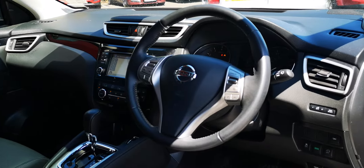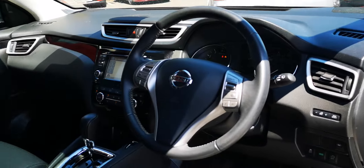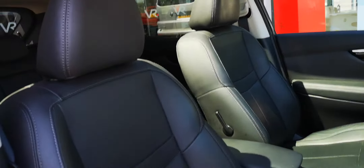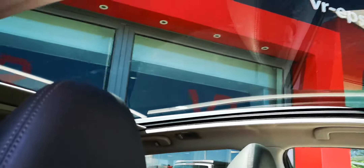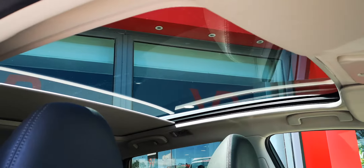In the front, there's a leather multifunctional steering wheel and front leather seats which are heated as well, activated with these buttons. The panoramic roof has a sun visor too, for when it gets a bit too bright.